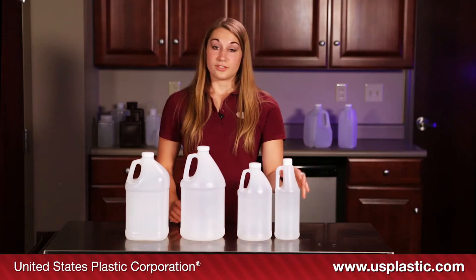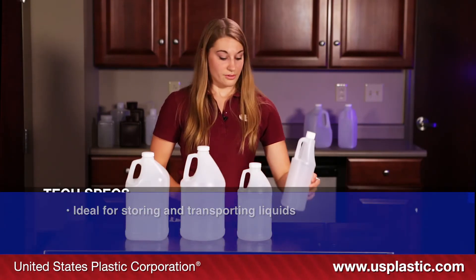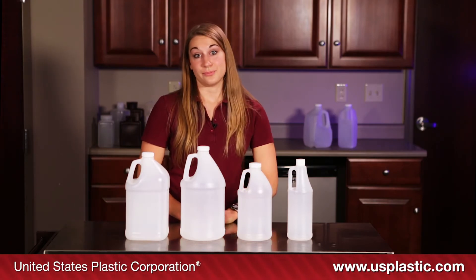They are translucent, which makes them great for holding liquids and for easy content viewing. These HDPE jugs are FDA approved, which means that you can use them safely with food and beverage products.